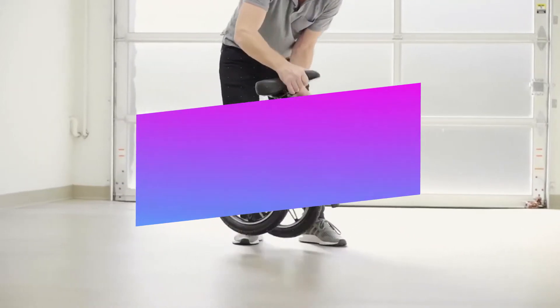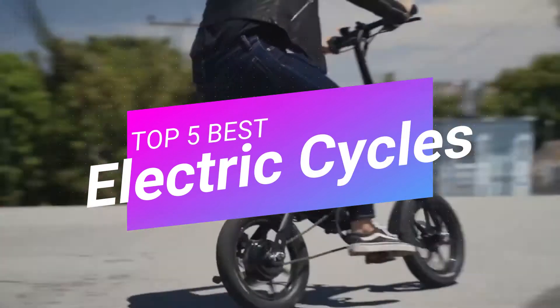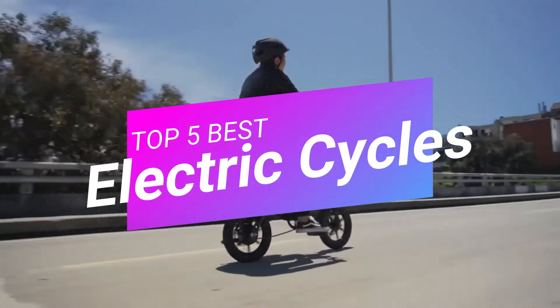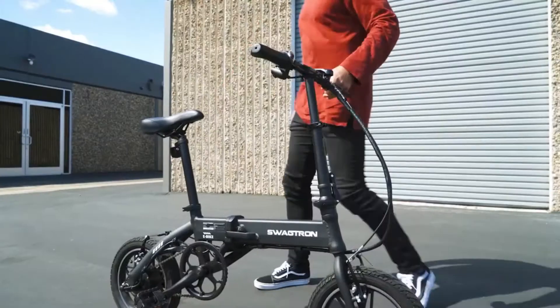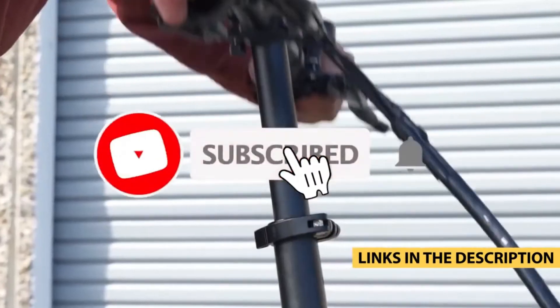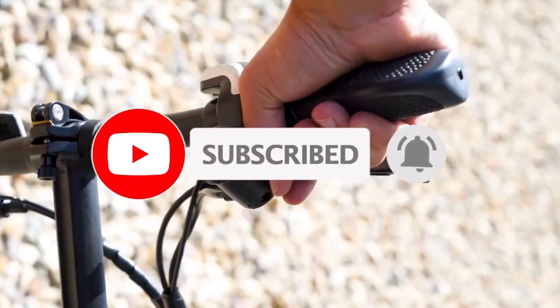Hello guys, today's video is on the top 5 best electric bikes of 2020. Through extensive research and testing I have put together a list of options that will meet the needs of different types of buyers. Whether it's price, performance, or particular use, we got you covered. For more information on the products I have included links in the description box below, which are updated for the best prices. Like the video, comment, and don't forget to subscribe.